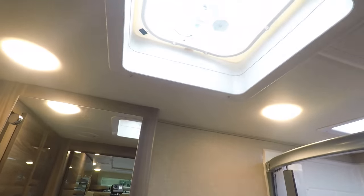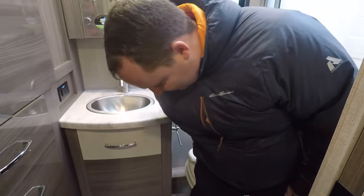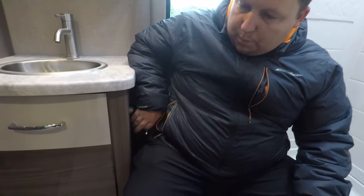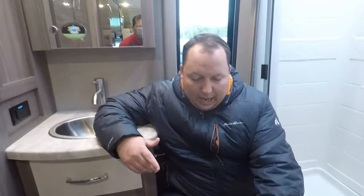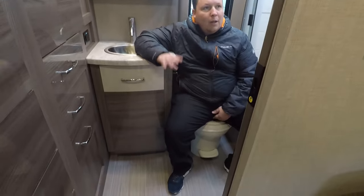Then we've got the toilet. It's a plastic toilet - not a fan. Toilet paper holder right here, not a fan. Other than that, leg space, width space - you don't even need to close the door. Pocket door right on the back. I've got a foot and a half right here, so we're totally good. It's comfortable - just not porcelain, which I understand because of the cargo carrying capacity.